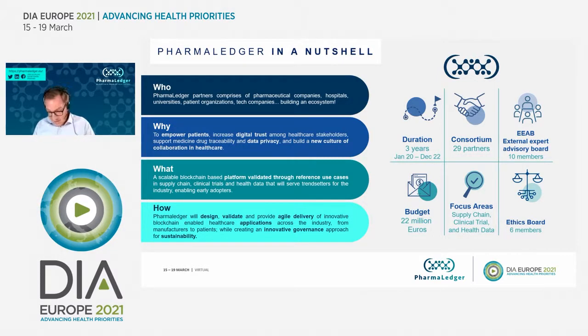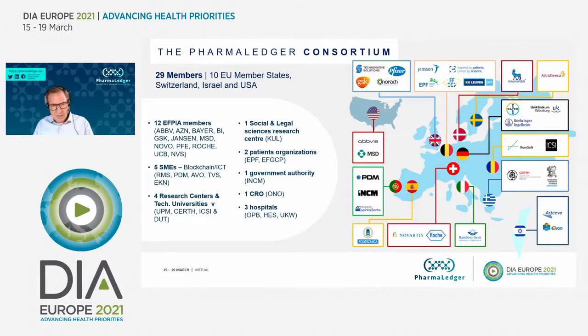There's a lot more information on PharmaLedger in our virtual booth, so I would invite you to join that in the session area for more detail. The project has 29 members including industry members, technology companies, technology universities and research organizations. We also have two patient organizations, a government authority — the Portuguese MINT, an expert in anti-counterfeiting — and some hospitals and contract research organizations.